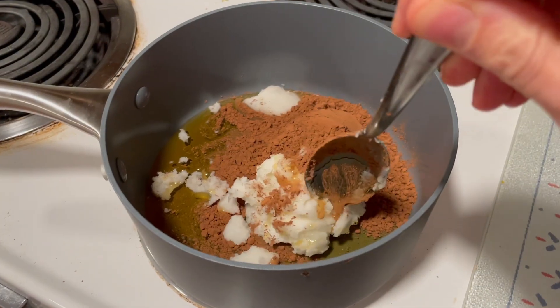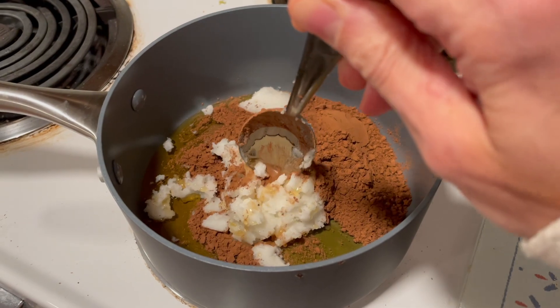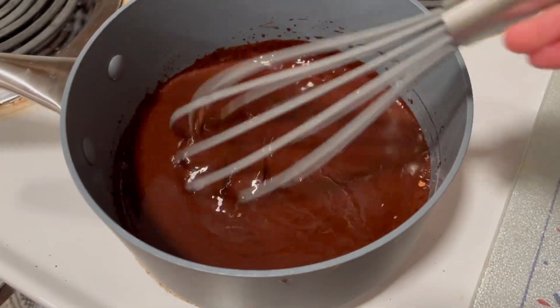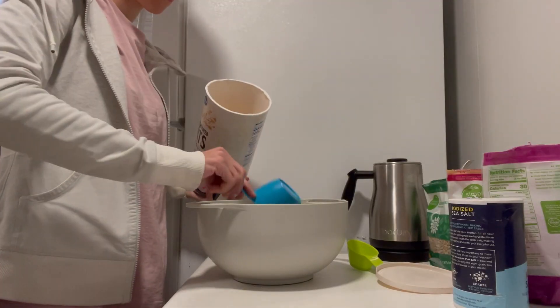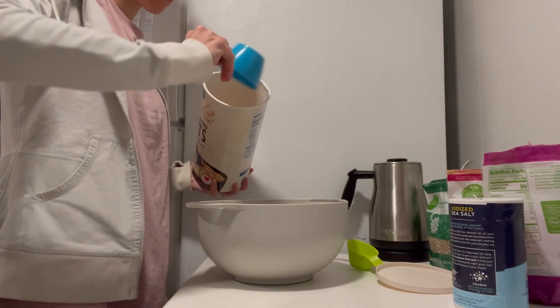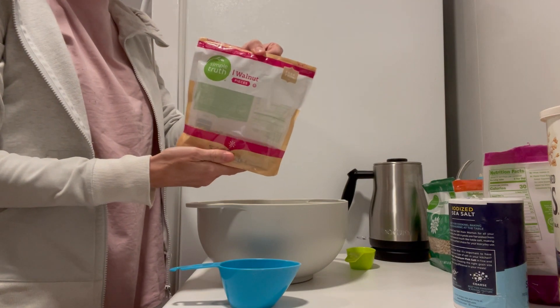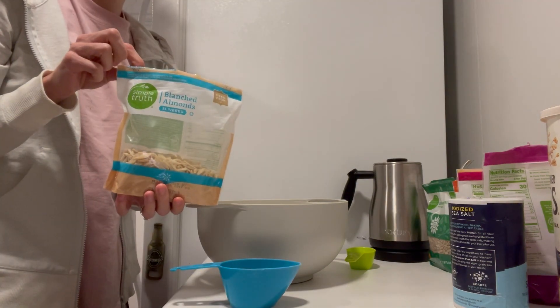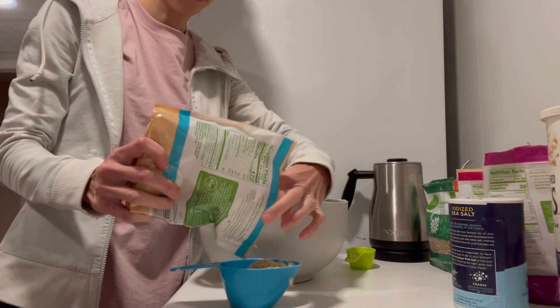It's been so long since I bought store-bought granola because it's so easy to make at home. To make chocolate granola, start by melting some coconut oil, cocoa powder, and maple syrup in a saucepan over medium heat. Next, in a large mixing bowl, mix together rolled oats and about a cup and a half of your favorite nuts and seeds — whatever you have on hand — chopped up into smaller pieces.